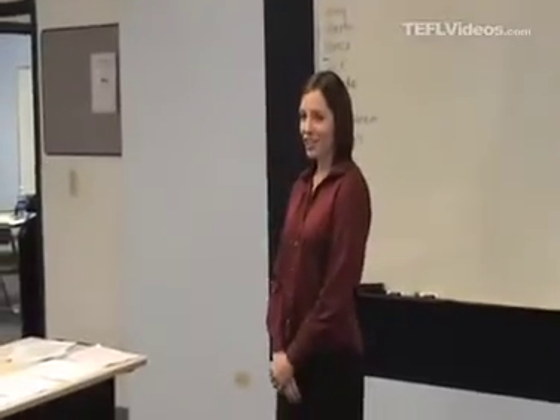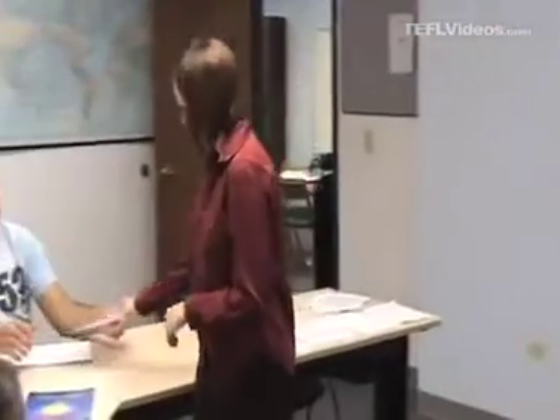Okay, are you finished? Yes. What did you think? Was it easy or difficult? Difficult. Difficult. Yeah. Okay, please give me your papers.